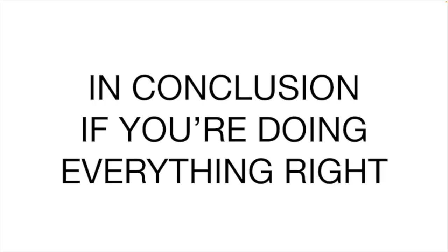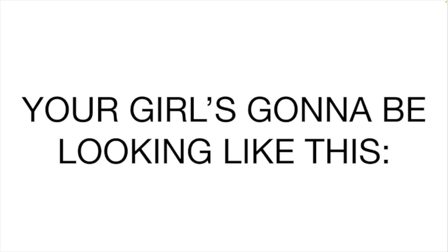In conclusion, if you're doing everything right, your girl's going to be looking like this.